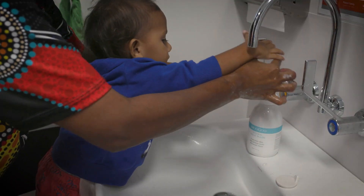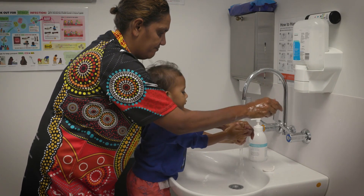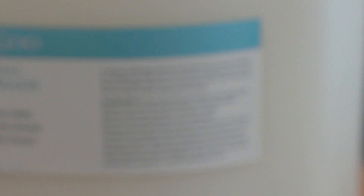You can use it as a hand wash, a body wash, and on the face, so you could use it in the shower. It's appropriate for babies because it doesn't have any fragrances in it, which is really, really important.